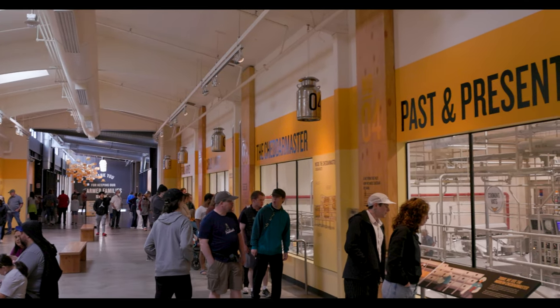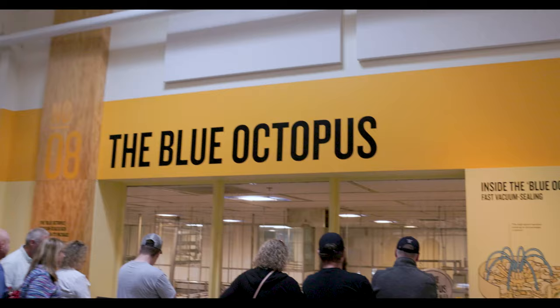All of these displays have a label right above the window of what you're looking at. This one caught my attention.